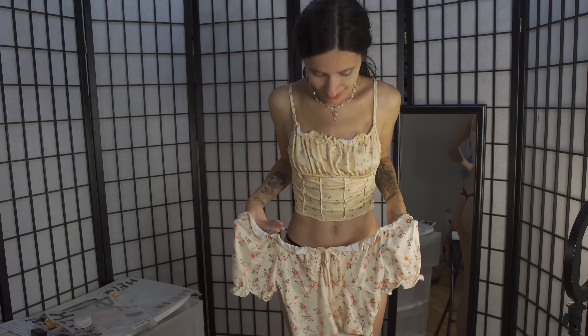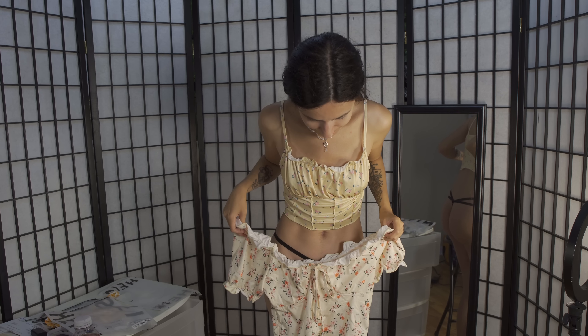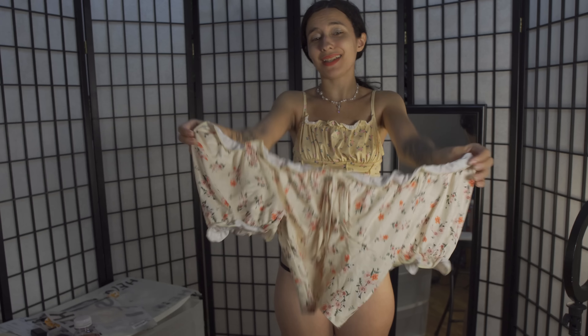I'm hoping it goes well. This could also be really cute with a pair of jeans, but let's put it on to confirm that it's cute.